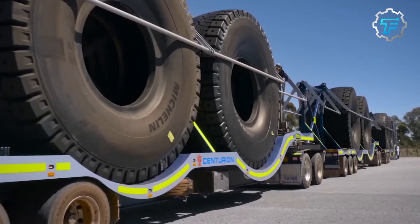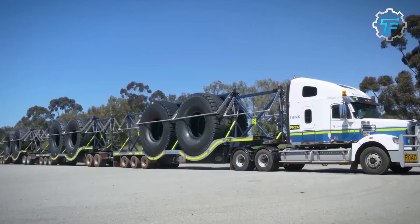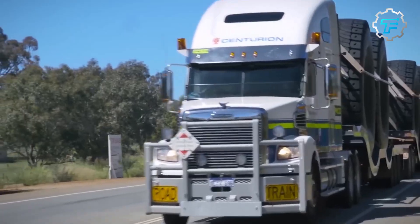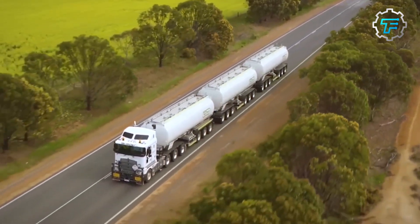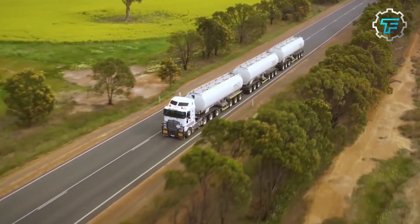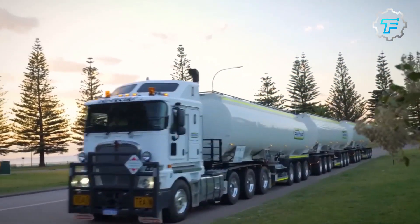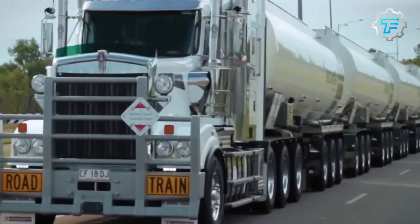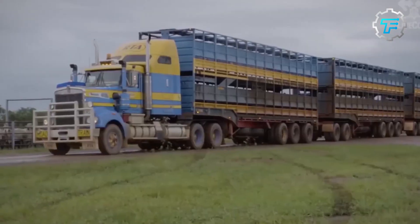At number 3, we got the Australian Road Train. A true symbol of Australian transport, the Road Train is an iconic sight on the highways of Australia. With the ability to haul up to 100 tons of freight, this behemoth of a vehicle consists of multiple articulated trailers pulled by a single prime mover. The beastly Road Train's capabilities are nothing short of legendary, enabling farmers and miners to operate in some of the harshest conditions known to man.